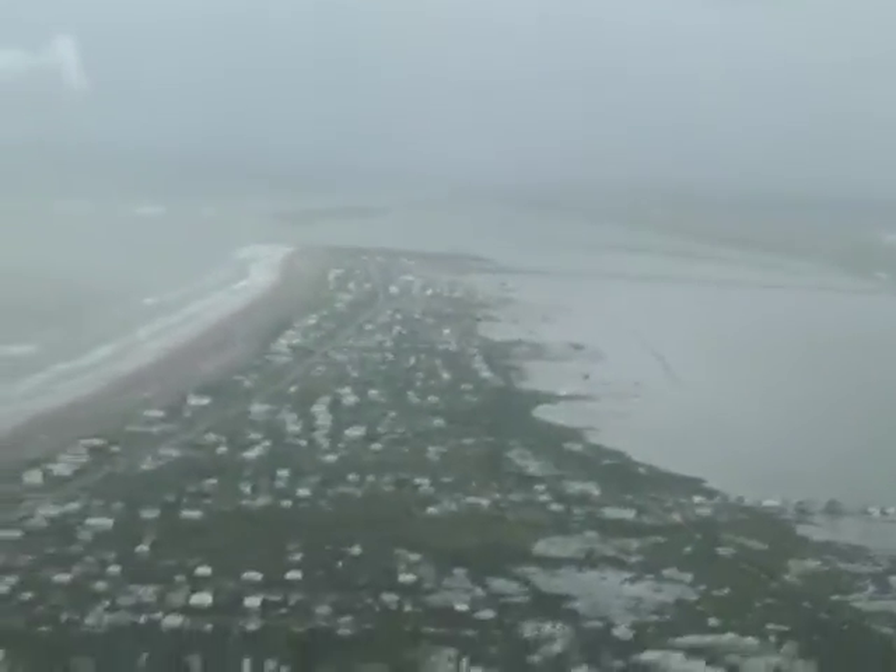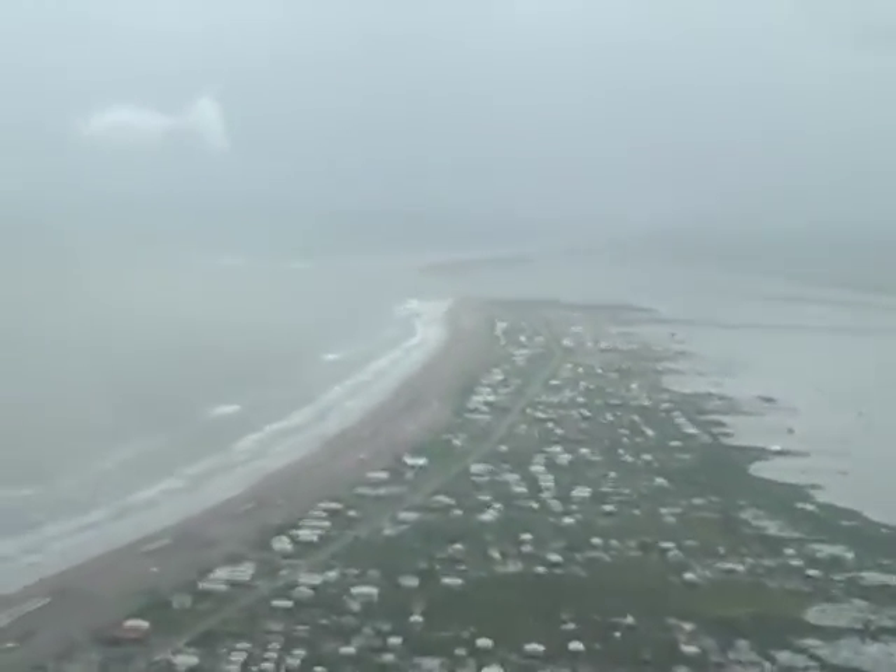Just south of Port Fourchon, we could see oil sheen along the coastal marshes in Barataria Bay and along some of the boom that was placed to protect it. Next, we flew over Grand Isle, Louisiana, where along the front beach we had waves from Hurricane Alex and lots of subsurface oil and sheen along the break walls and front beach.